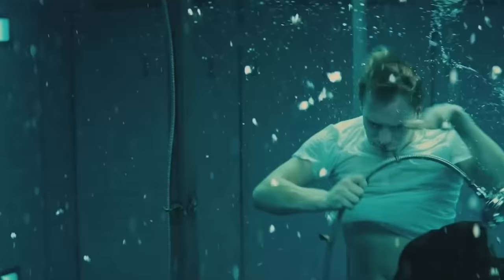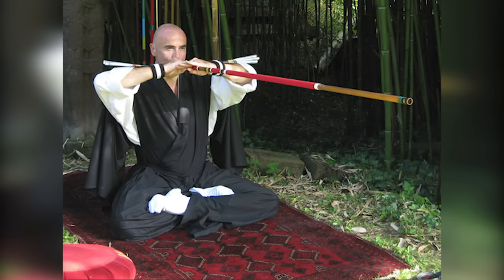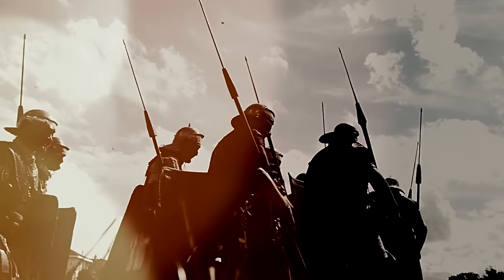Despite its lethality, the fukiya also had non-combat uses. It could be used as a breathing tube while underwater, allowing the ninja to stay submerged for extended periods. Additionally, it could be used as a peephole to spy on enemies from a safe distance. The fukiya, in its elegant simplicity and deadly potential, is a reflection of the ninja's stealthy and strategic approach to warfare.